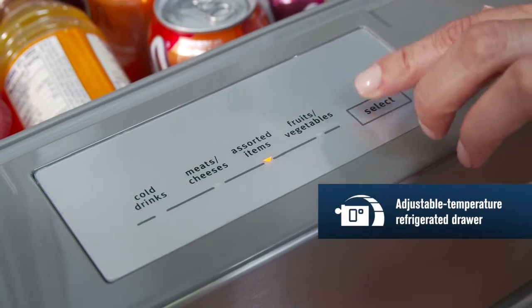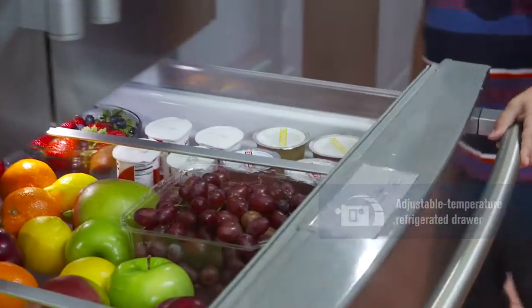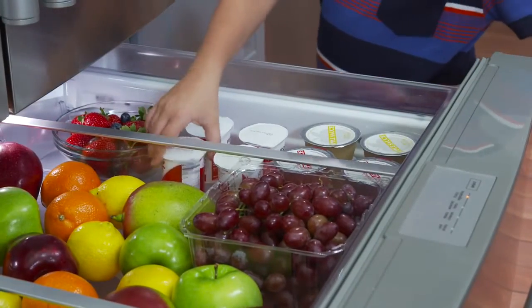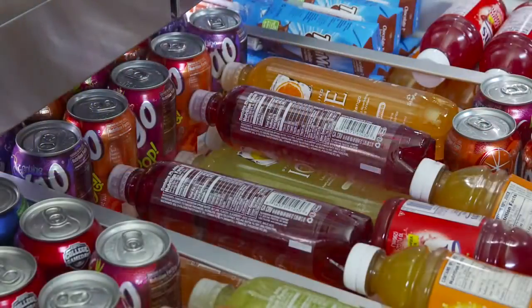Maytag's adjustable temperature refrigerated drawer lets you select a precise setting and allows plenty of space for when you really want to stock up. Its full extension construction puts everything in the drawer within easy reach — it's a new storage option.